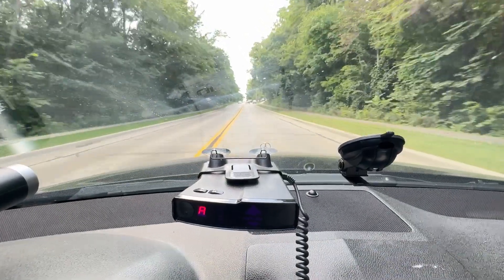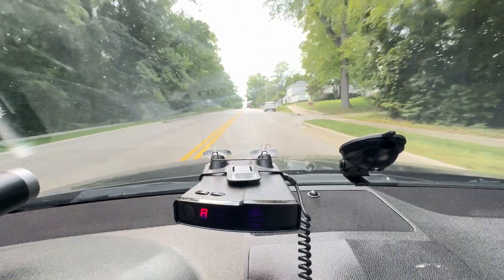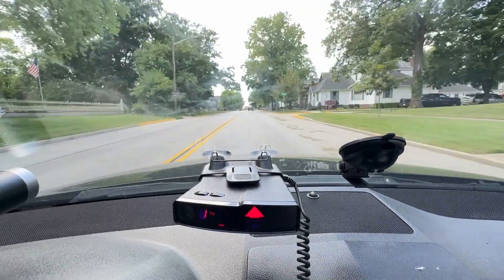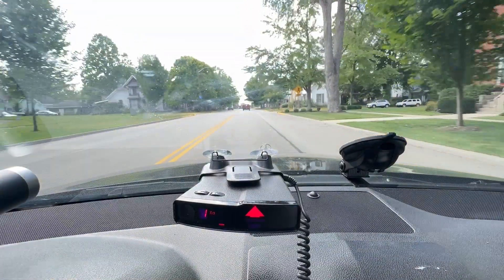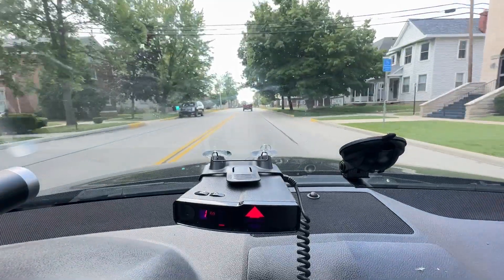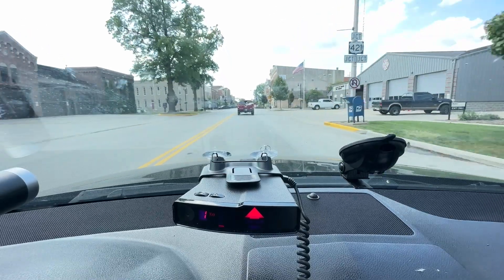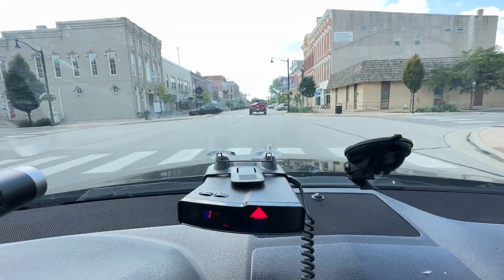We're going to be driving with the V1 G2, Gen 2, and we're going to come up to the off-axis 33.8 source at the police station here on the left side ahead of us. Let's see how the V1 does. We get the alert. Interesting — it's still not alerting with much strength here.